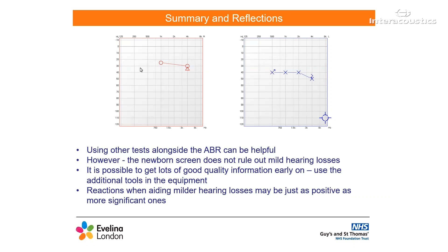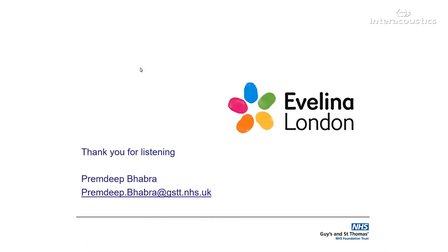This case isn't a particularly complex one. However, I chose to review it today as I had a few points of reflection. Using other tests alongside the ABR can be helpful. You can't always get bone conduction testing done straight away; however, using TIMPs and OAEs can be helpful in guiding strategy. A newborn hearing screen does not rule out a mild hearing loss, so don't fall into the trap of assuming normal hearing when OAEs are present. It also showed that it's possible to get lots of good quality frequency-specific information early on, using the additional tools in the equipment, for example the weighted additions and looking out for the FMP. This is also important for longer-term management. If we wait to fill in the gaps with behavioural testing, it may be much longer before we can get this much information. Finally, reactions when aiding babies with milder or unilateral hearing losses may be just as positive or more significant as with more significant ones. Thank you for listening.